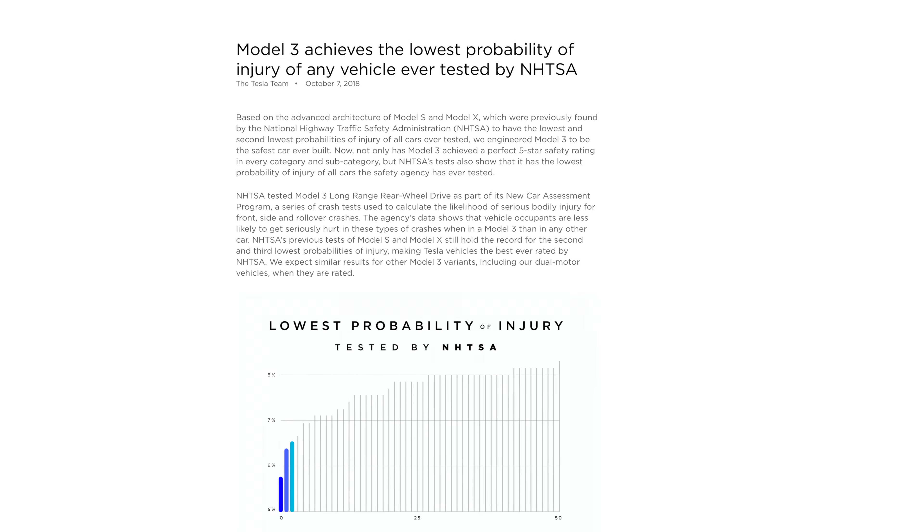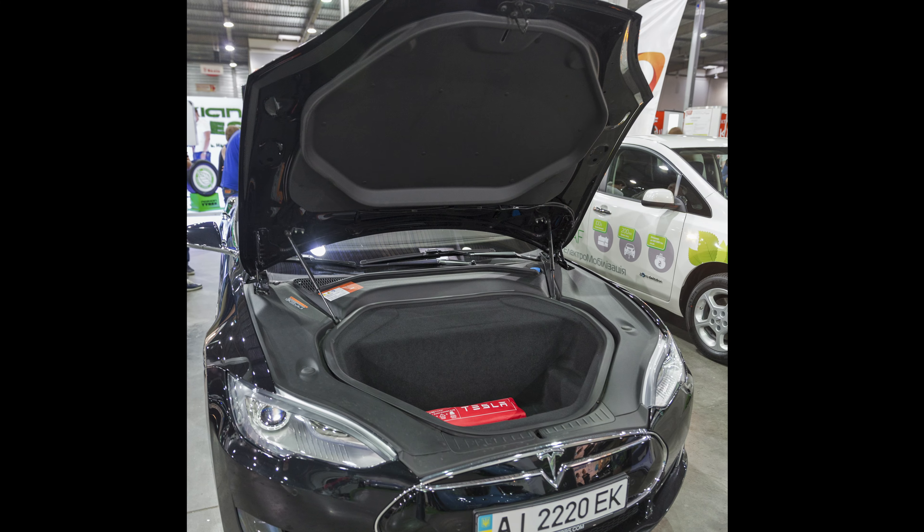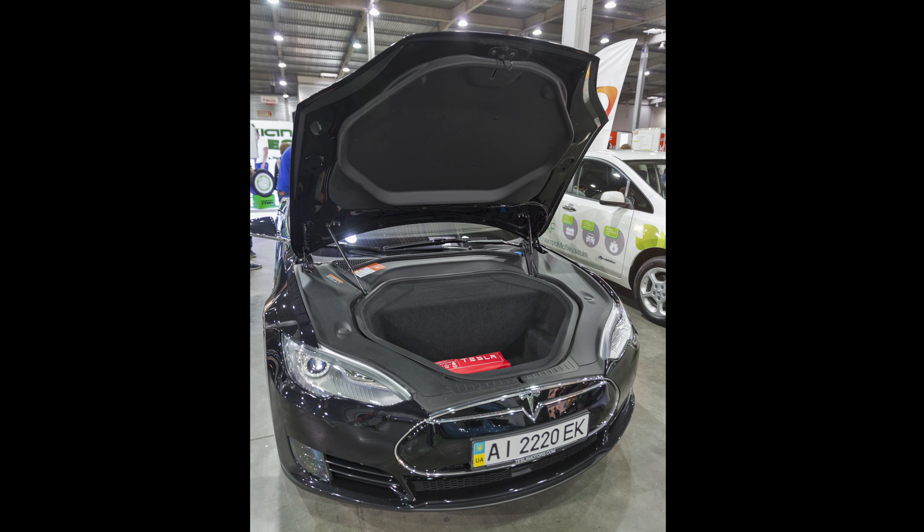On the safety side of things: Teslas are among the safest cars on the road. The Model 3, for instance, scored a perfect five-star rating in every category and subcategory, and has the lowest chance of bodily injury in an accident of any vehicle ever tested.